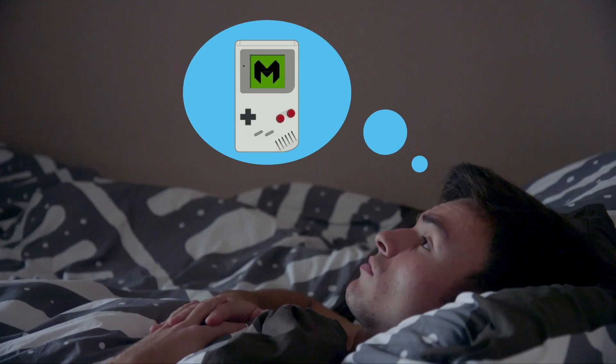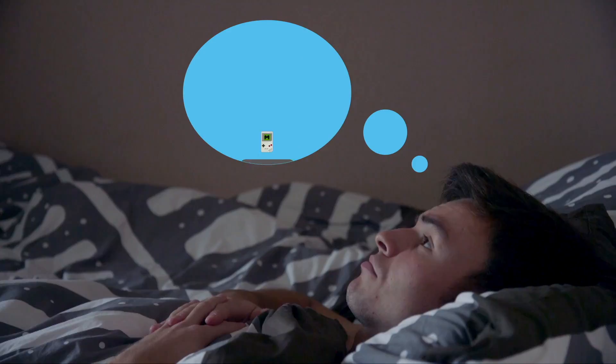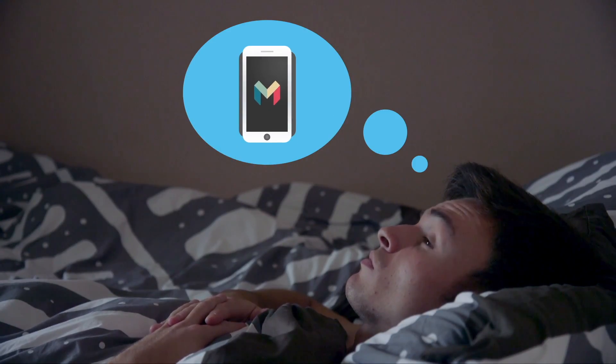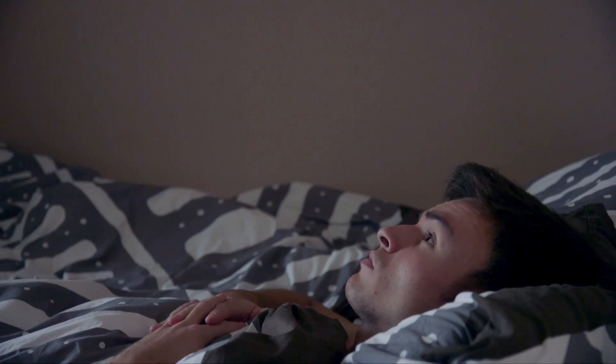Hello, my name is Finn and welcome to this episode of Monzo Insider. I often lay awake at night asking myself some of life's most curious questions. Questions like, where did I lose my Game Boy all those years ago? And how does my Monzo card pay for things so seamlessly? And when can I use my phone to pay with Monzo? Or why does coffee make you poo?